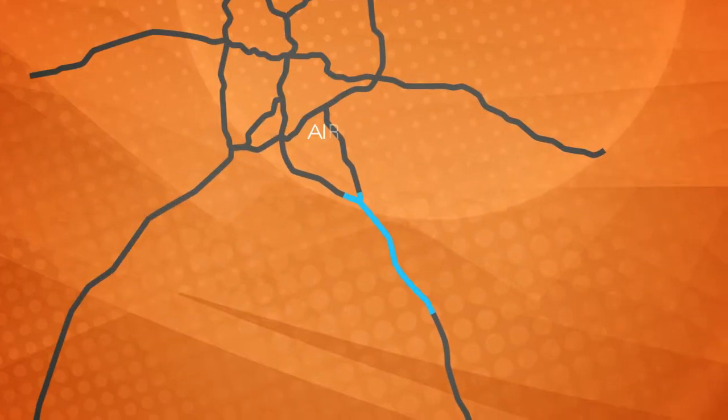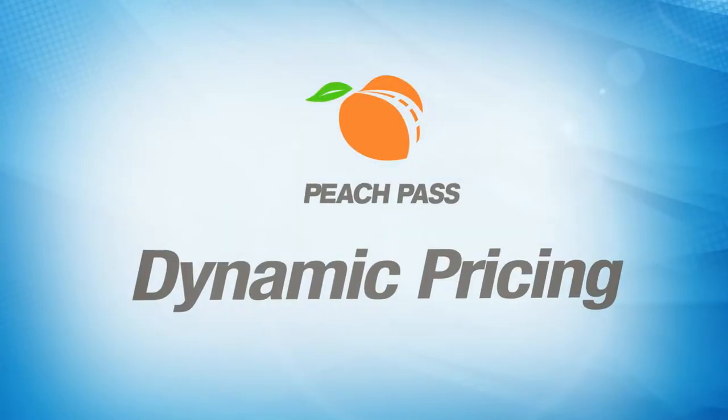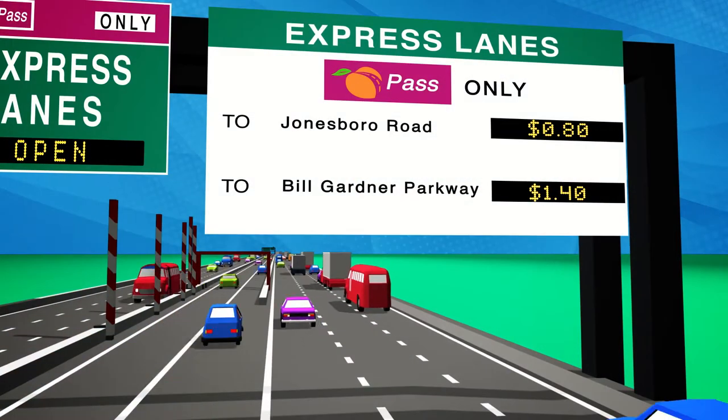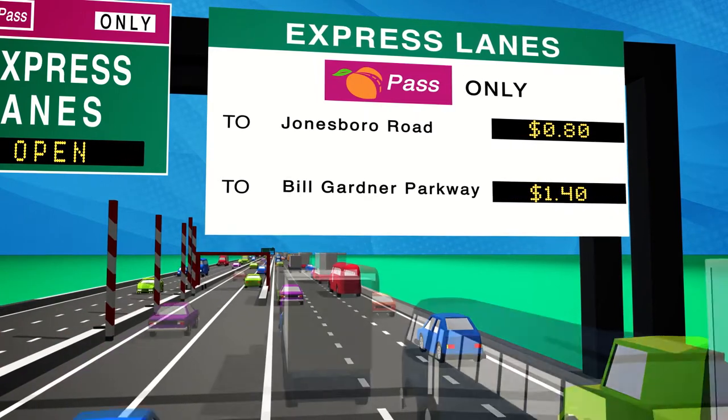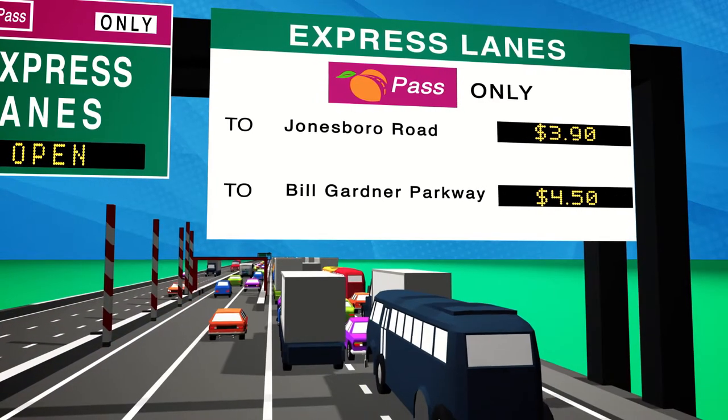The new lanes will help you get to places along the I-75 corridor faster, even when traffic is congested. They use dynamic pricing to manage demand in the lanes — tolls vary throughout the day depending on traffic. When traffic is at its heaviest, tolls are at their highest.